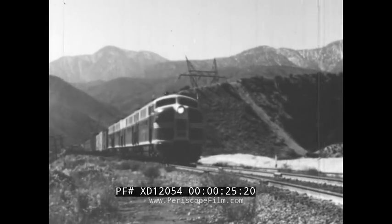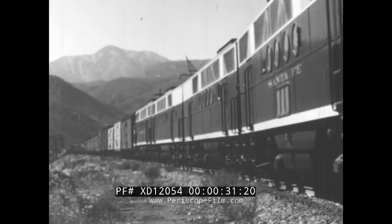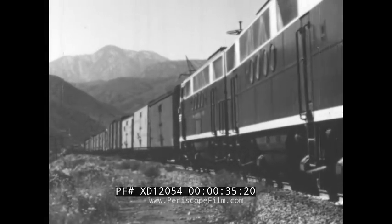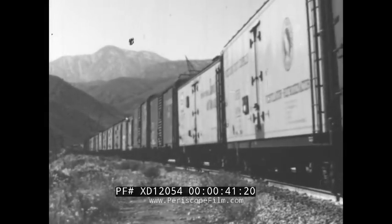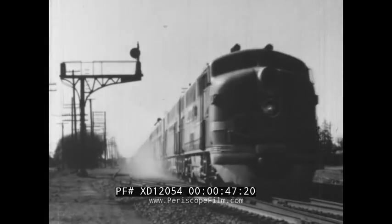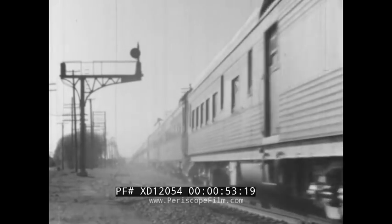Diesel locomotives are strong. They pull long trains of heavy freight cars over mountain passes. Diesel locomotives are fast. They can pull streamlined passenger trains at high speeds across our country.